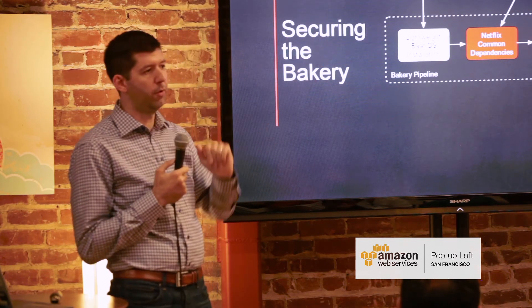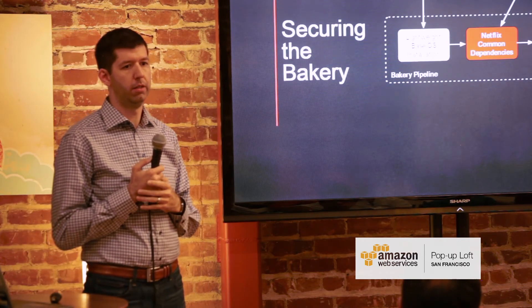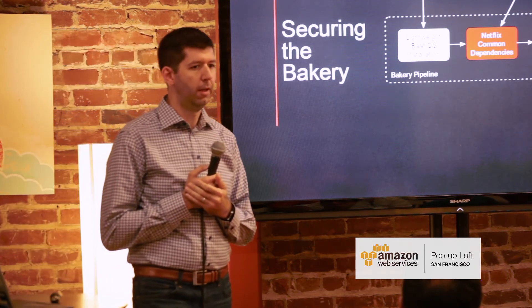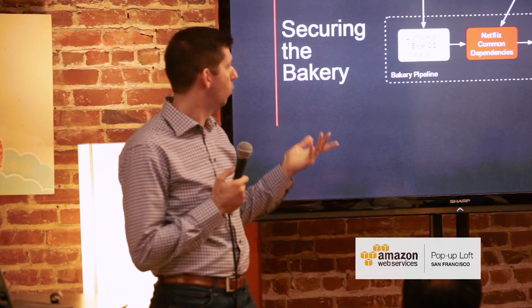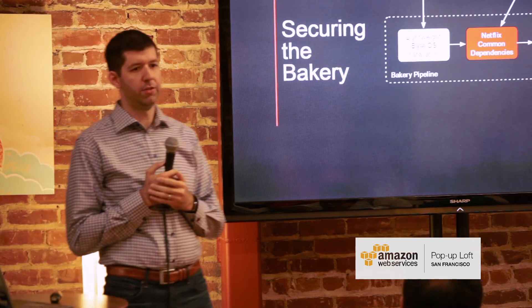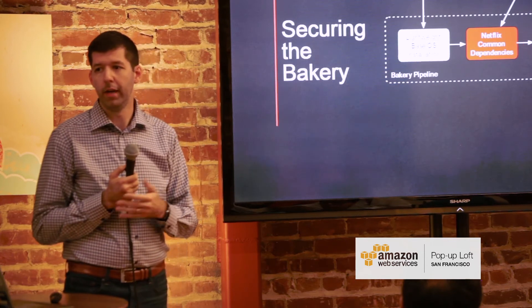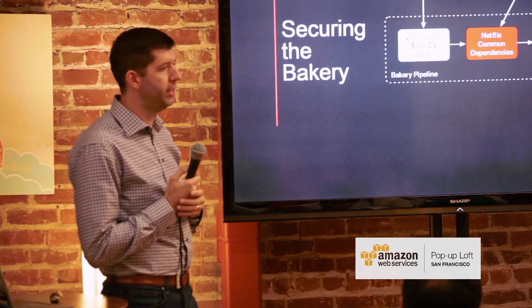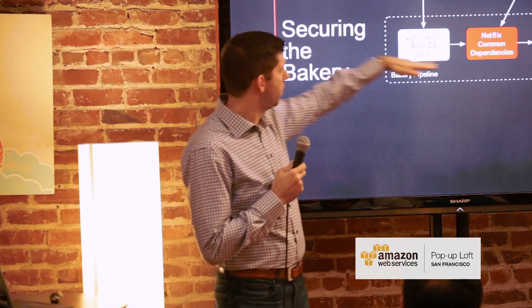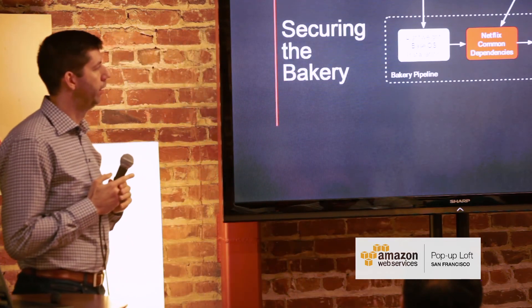That's all fine and dandy, but the programmer is really focused on the application logic of what they're creating. If you ask them what services are running on that instance, which ports are open, how SSH is locked down — that's really not something they're thinking about, and frankly they shouldn't be. But someone needs to be thinking about it and making sure that when you go through this baking process, the image comes out of the box with good security defaults. That's one of the things we're working on.